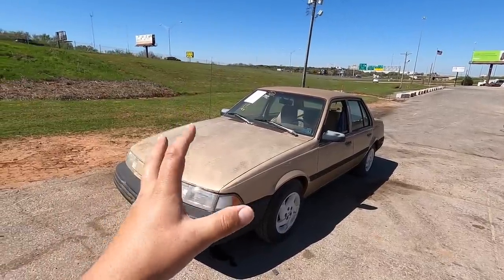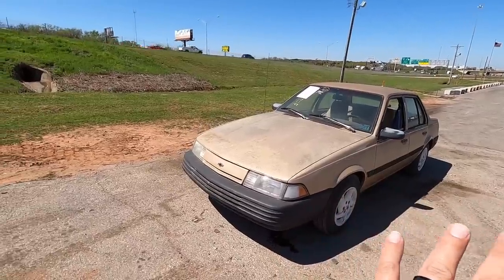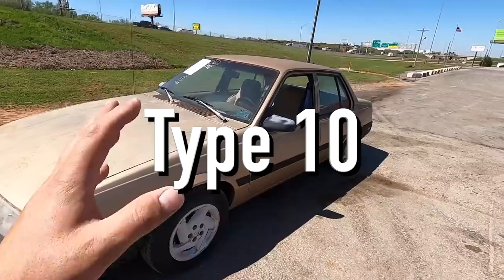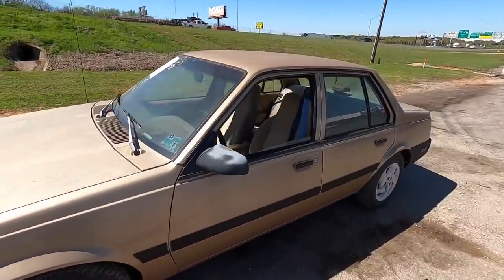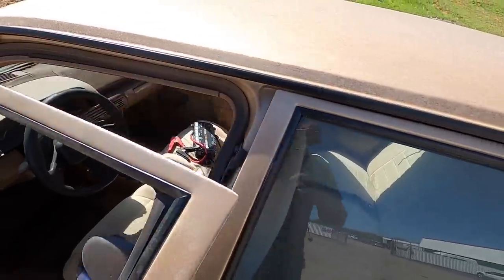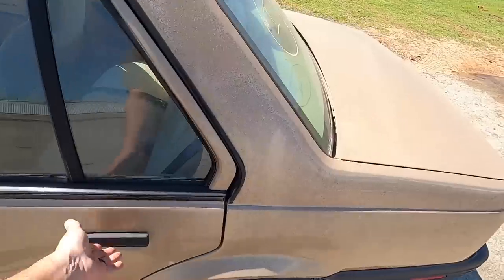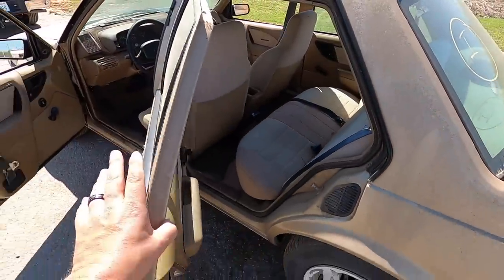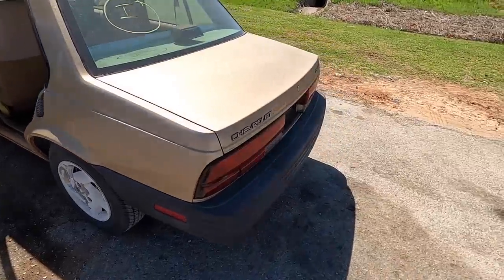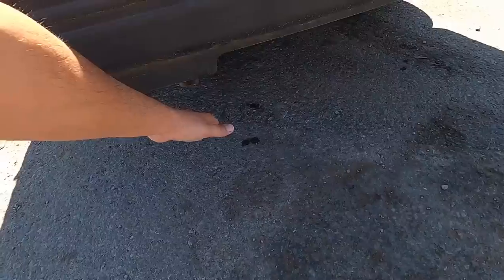And this little '92 Cavalier — I have been a diehard Chevy Cavalier fan forever. I love the old Type Twos, the Z24s, the coupes, the convertibles — I love them all. So when I saw this come up for auction, I knew it wasn't going to go for anything. Nobody wants one of these cars now.